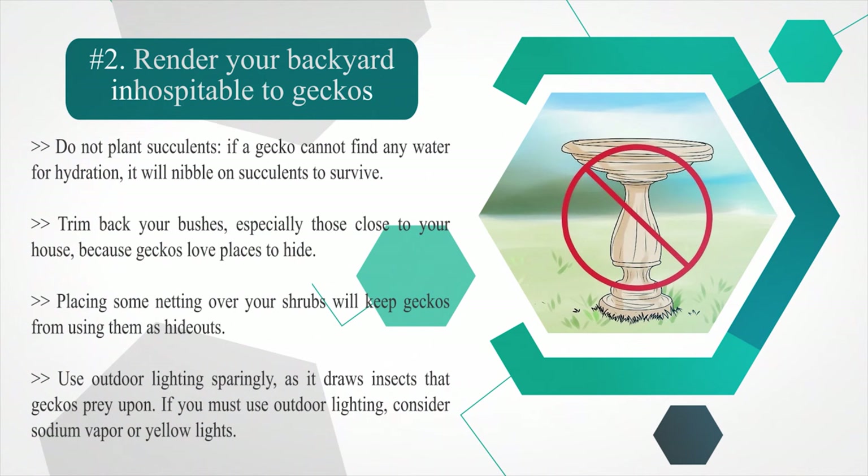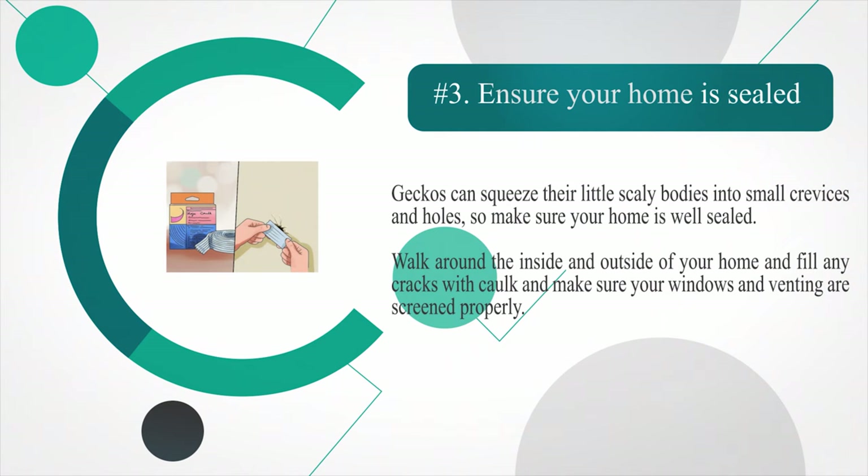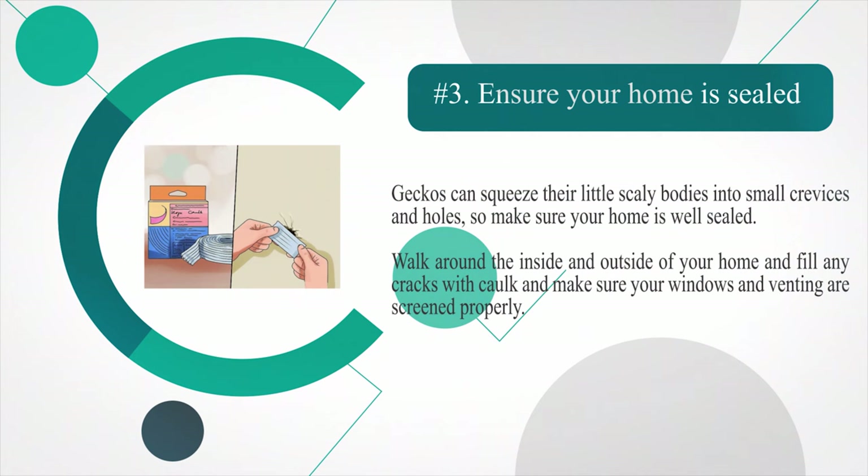Placing some netting over your shrubs will keep geckos from using them as hideouts. Use outdoor lighting sparingly, as it draws insects that geckos prey upon. If you must use outdoor lighting, consider sodium vapor or yellow lights. Make sure your home is well sealed — geckos can squeeze their little scaly bodies into small crevices and holes. Walk around the inside and outside of your home, fill any cracks with cork, and make sure your windows and venting are screened properly.